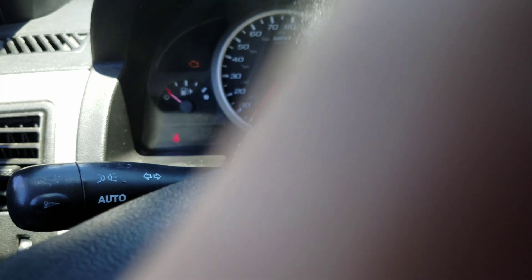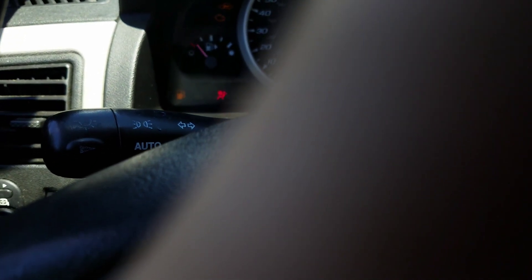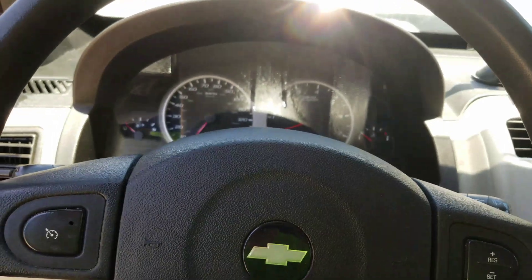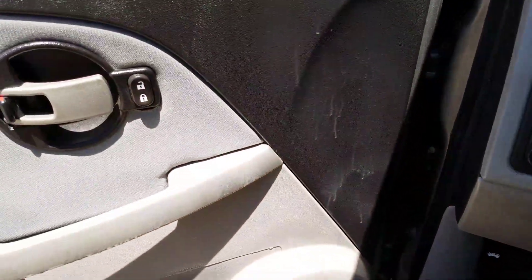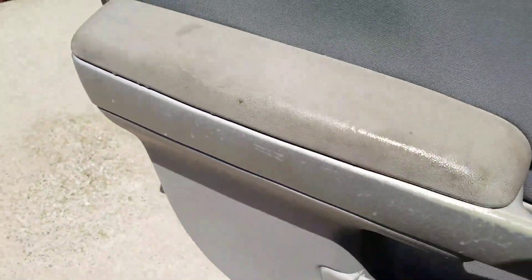It looks like it's out of gas. As I was saying before I got rudely interrupted — it'll overheat, but it drives fine.